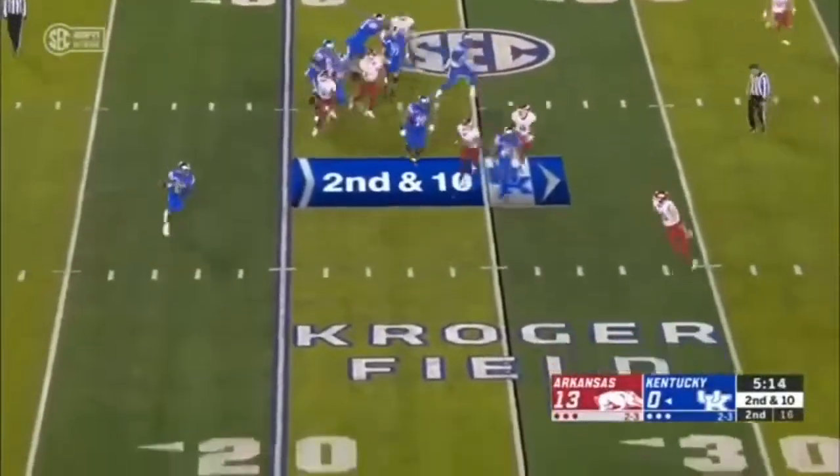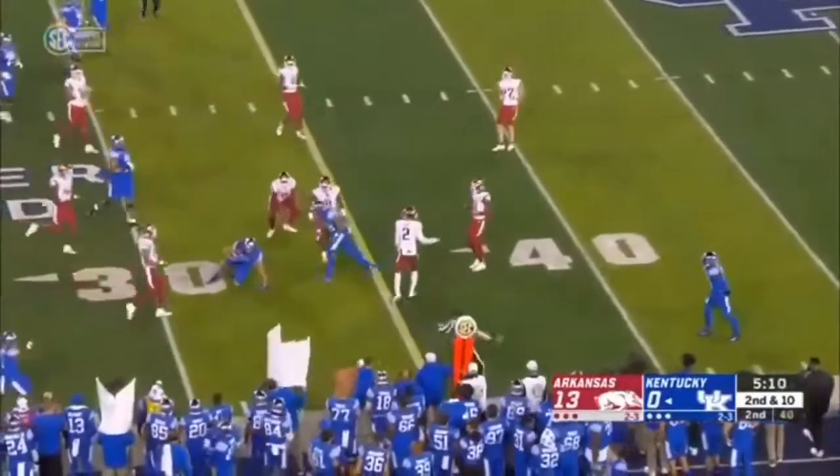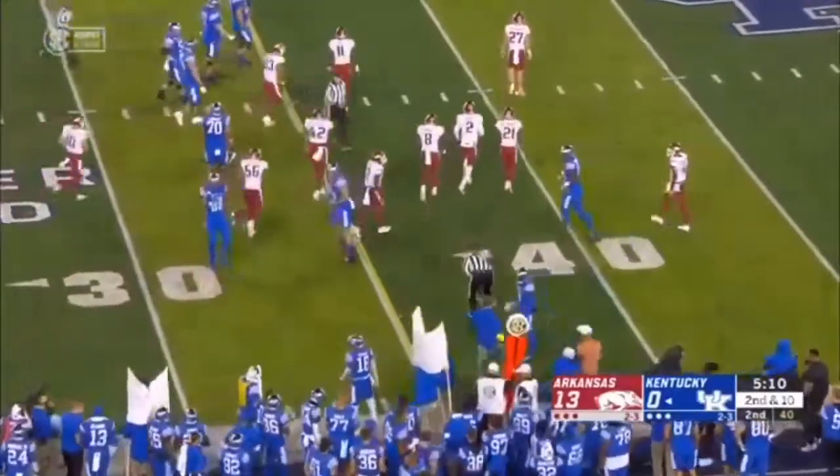On second and ten, Bowden wants to throw on the run. That's complete — he's able to find his tight end. Gain of 11 to Justin Rigg.